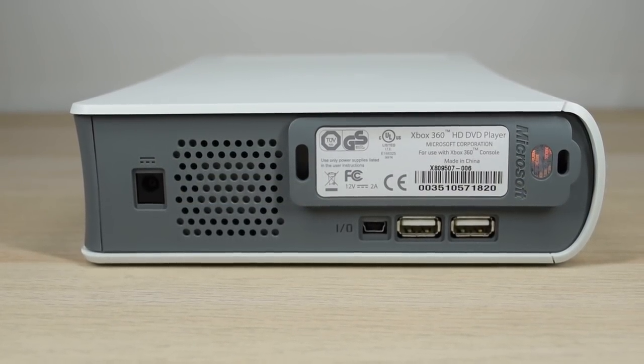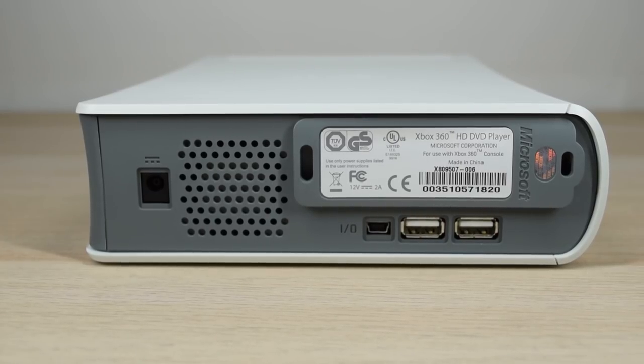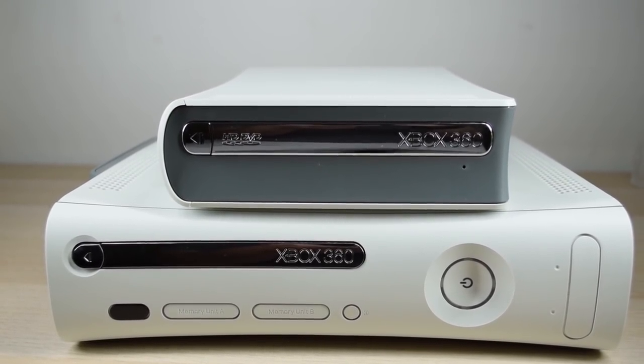However, it did not have a long life as it was discontinued in February 2008 — it didn't even last two years. The reason for that is on February 19, 2008, Toshiba, the main force behind HD DVD, announced that they would drop the format and stop production of HD DVD players. That automatically meant that Blu-ray was victorious.